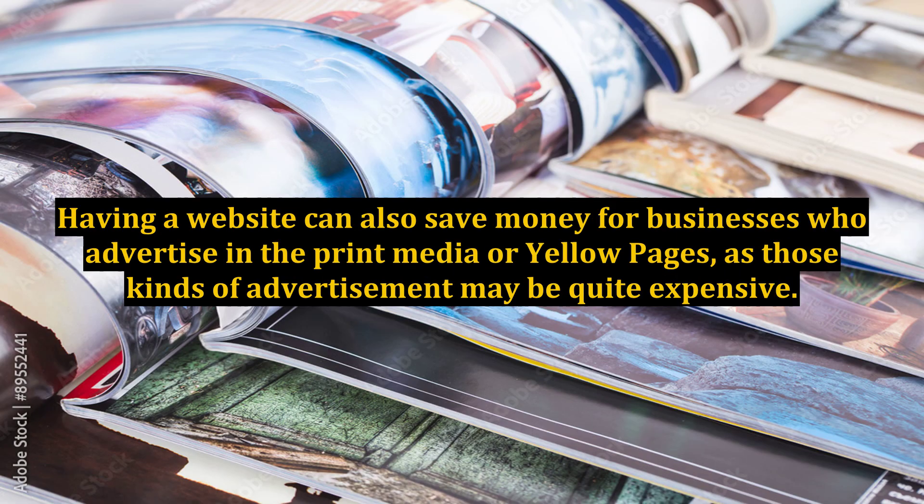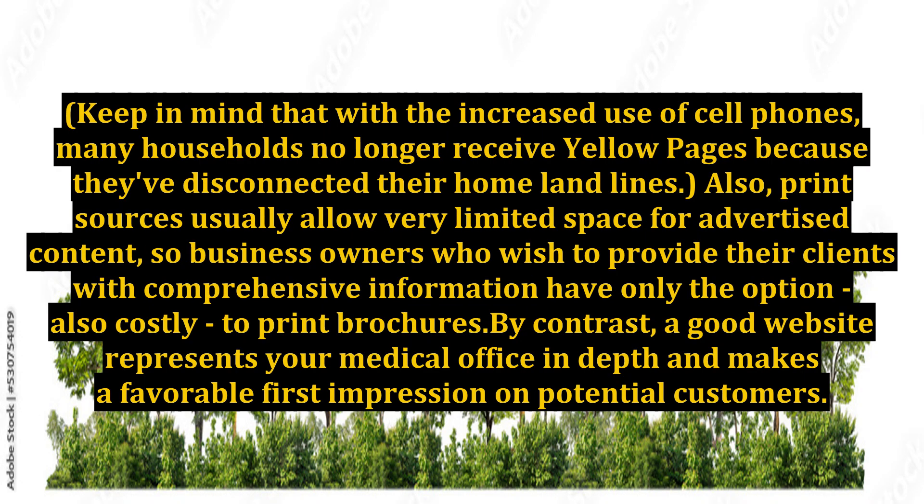Having a website can also save money for businesses who advertise in the print media or yellow pages, as those kinds of advertisement may be quite expensive. Keep in mind that with the increased use of cell phones, many households no longer receive yellow pages because they've disconnected their home landlines.